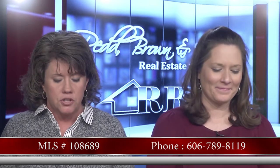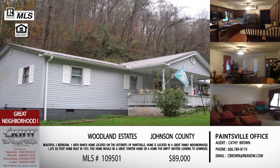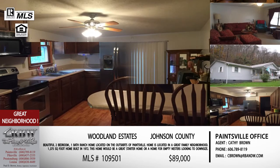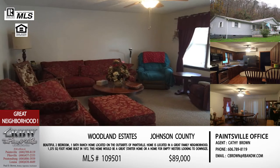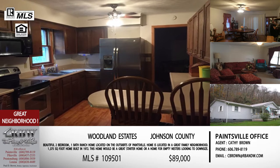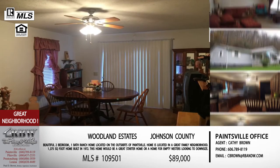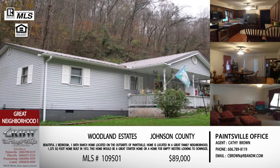Moving along, let's stay with Kathy and look at another one of her listings — a brand new listing in Woodland Estates. If you're familiar with the Paintsville area, you're on Route 40 down past Depot Road toward the golf course. This home was built in 1972 and is a great house if you're looking for a starter home or looking to downsize. It's a two-bedroom, one-bath ranch-style home all on one floor in a very well-established Paintsville neighborhood.